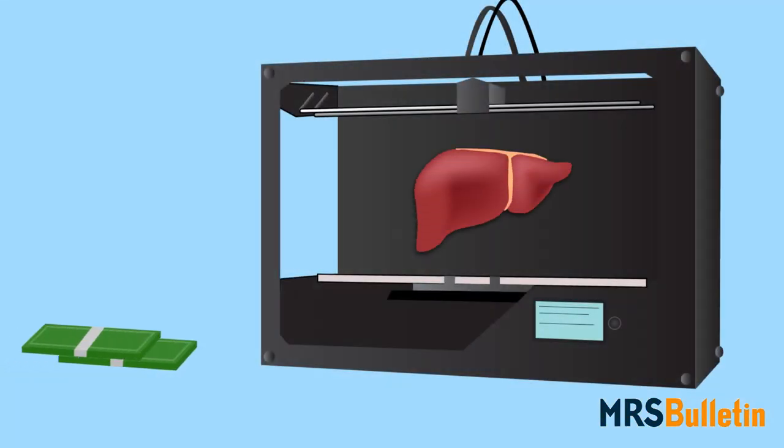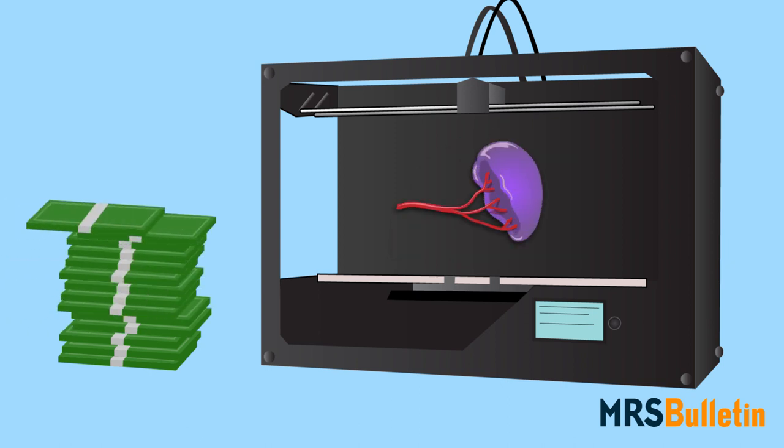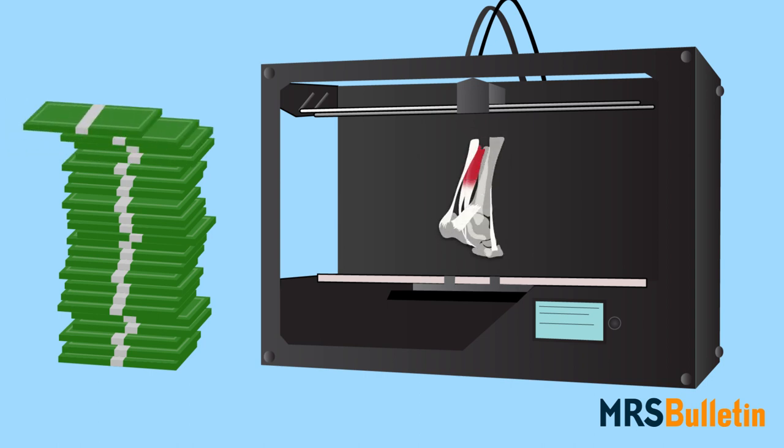And then, of course, there's cost. Even when researchers understand these various structure-property relationships, will bioprinting be affordable?